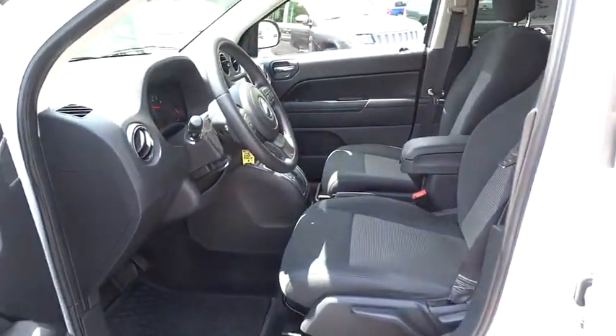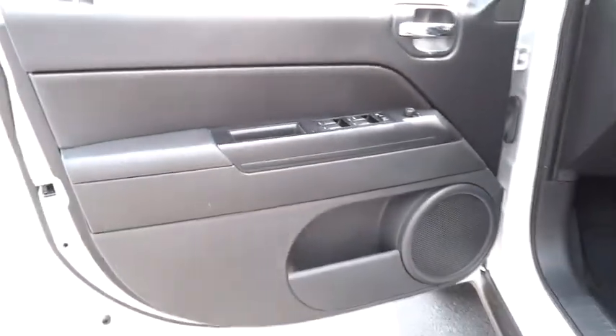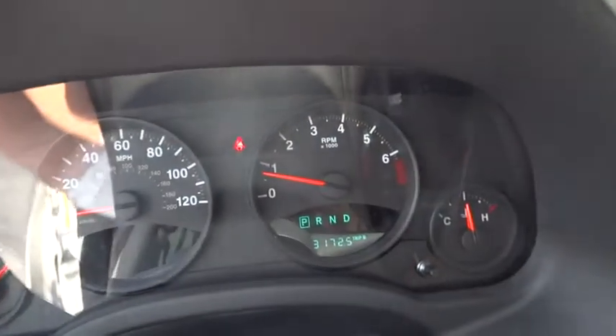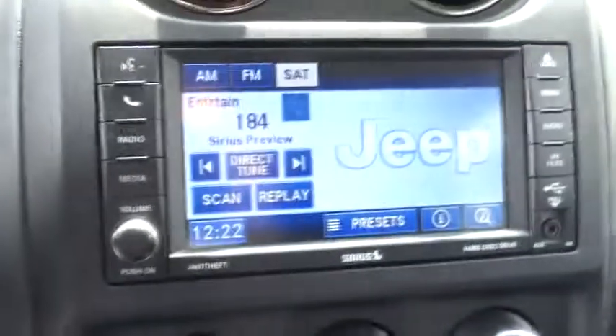Driver airbag, keyless entry, aluminum wheels, cruise control, floor mats, four-wheel disc brakes, four-wheel drive, rear defrost, AM FM stereo radio, power windows, child safety locks, fog lamps. This vehicle is Carfax certified one owner and qualifies for Carfax buyback guarantee.